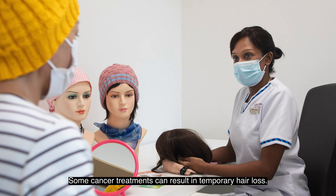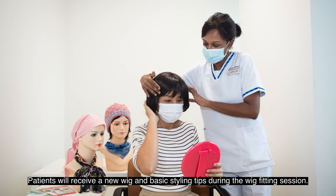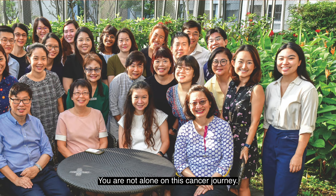Some cancer treatments can result in temporary hair loss. NCCS provides complimentary wig fitting service for patients who are affected by this side effect. Patients will receive a new wig and basic styling tips during the wig fitting session. Call the cancer helpline to make an appointment.